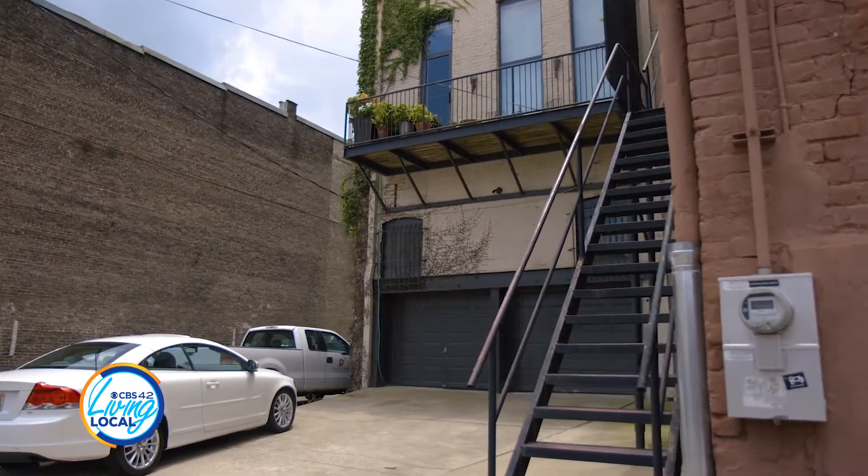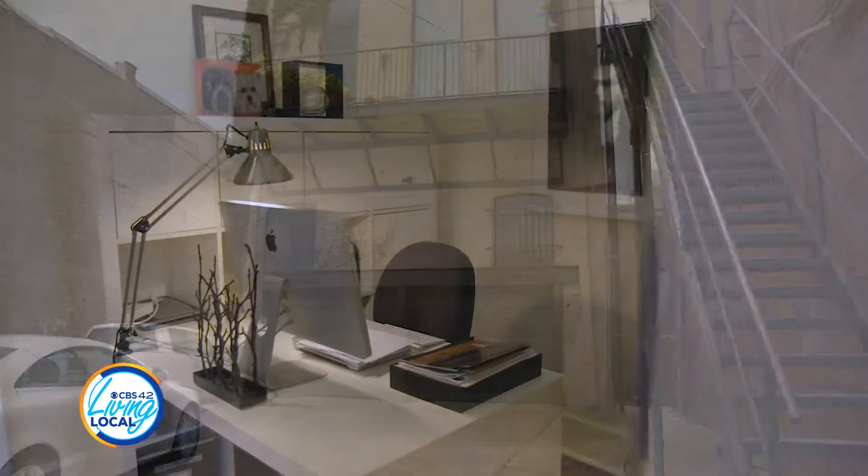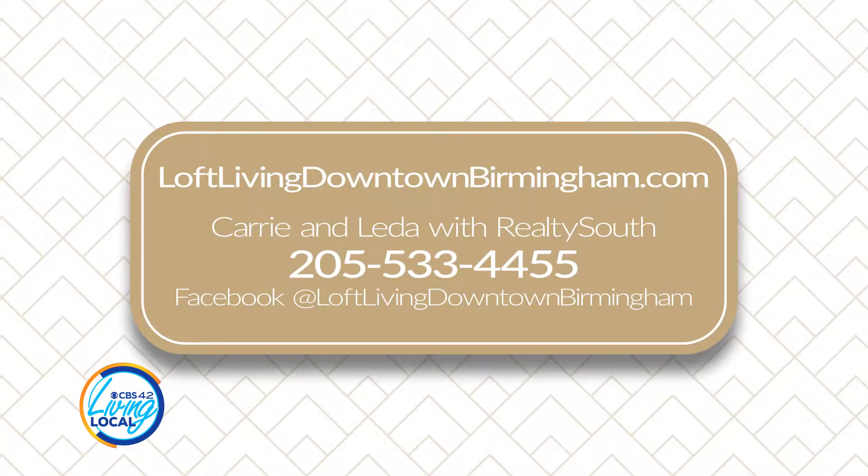I would recommend — I think living downtown is the coolest thing I've ever done, and this is the best neighborhood I've ever lived in. To learn more about this beautiful Art Deco building, contact Carrie and Lita at loftlivingdowntownbirmingham.com. I'm Casey Holliman for CBS 42 Living Local.